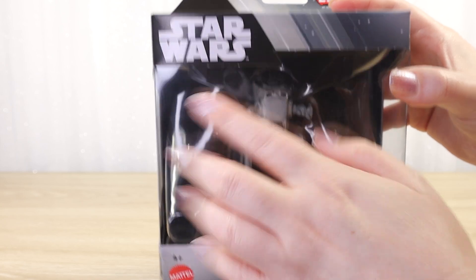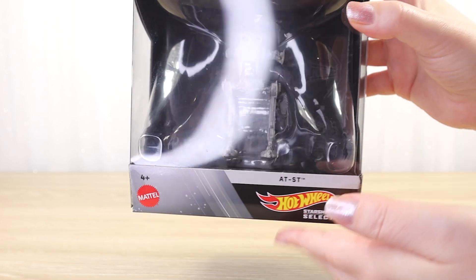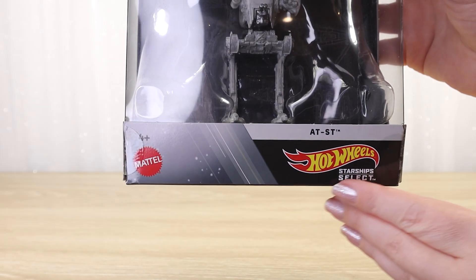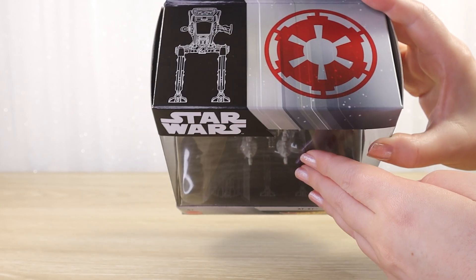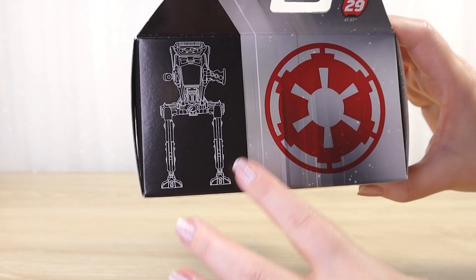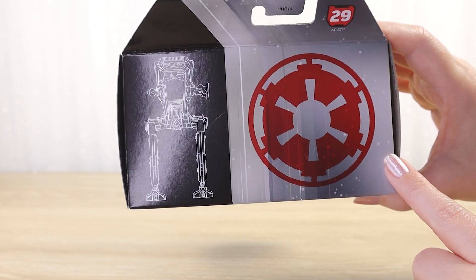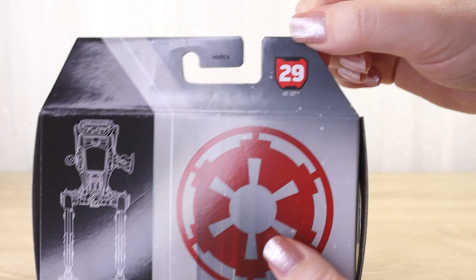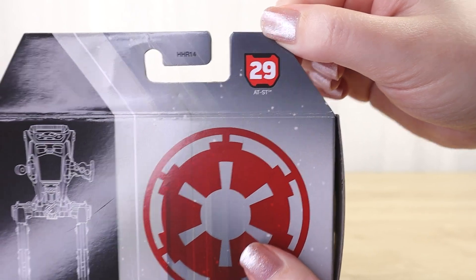We have the Star Wars logo at the upper left, that nice big window with the AT-ST facing forward — not angled, but pretty iconic from that front angle. The Mattel logo, the Hot Wheels Starship Select logo, and underneath the window we have the ship name AT-ST. On the top we've got some really cool printed images: a black and white blueprint-style image of the AT-ST facing forward, and the faction logo in red — the imperial cog symbol. On the top cardboard hanger we have the number for this vehicle, 29, and the title AT-ST.